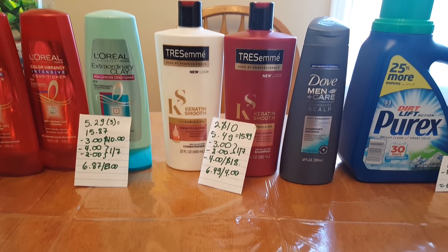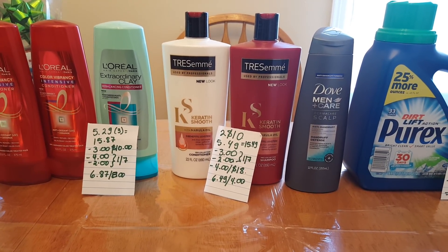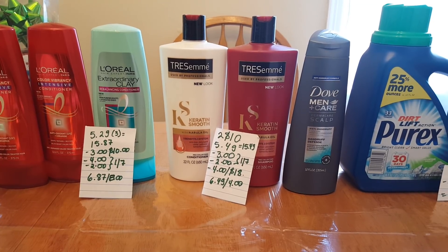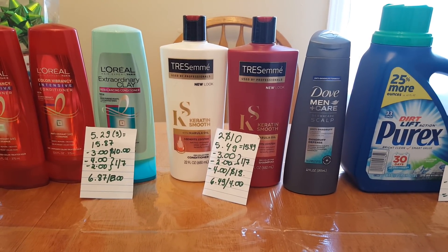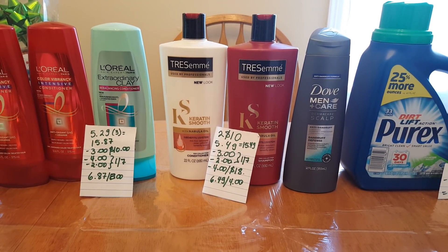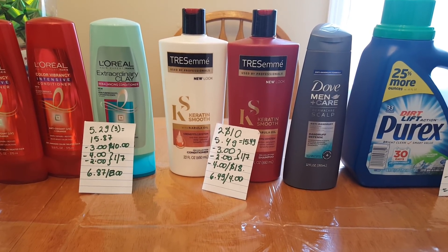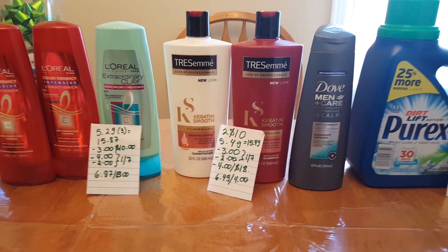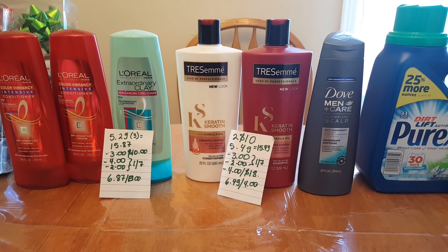The Tresemme and Dove deal is when you spend $12 you get $4 back. The shampoos are two for $10 and the Dove Men+Care is $5.49, so it was $15.49. I used a $3 coupon for the two Tresemme and a $2 coupon for the Men+Care from January 7th, plus a $4 off $18 for any shampoos. So I paid $6.49 and got $4 back.